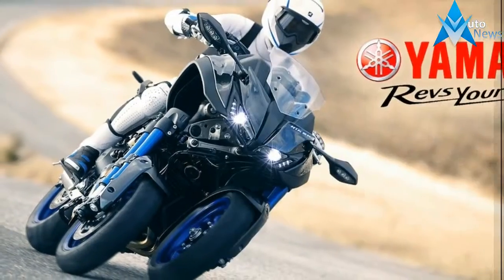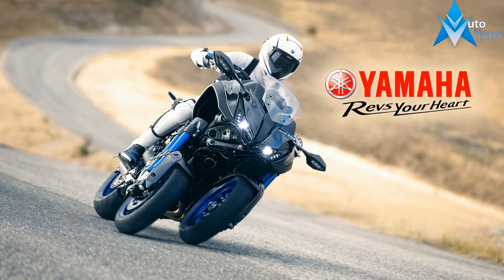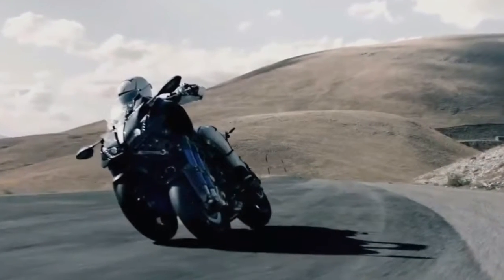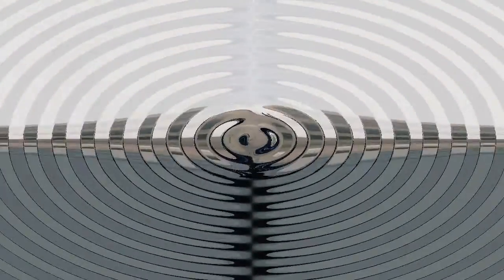A six-speed transmission crunches the ratios with a slip-and-assist clutch that provides an easy pull at the lever and some wheel-hop protection as well, and the quickshifter lets you jam the gears without first rolling off the throttle for truly aggressive acceleration.